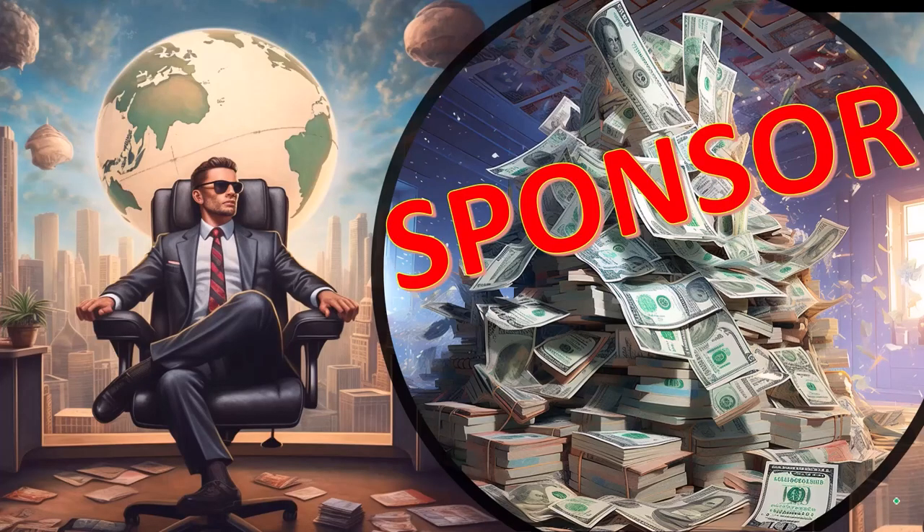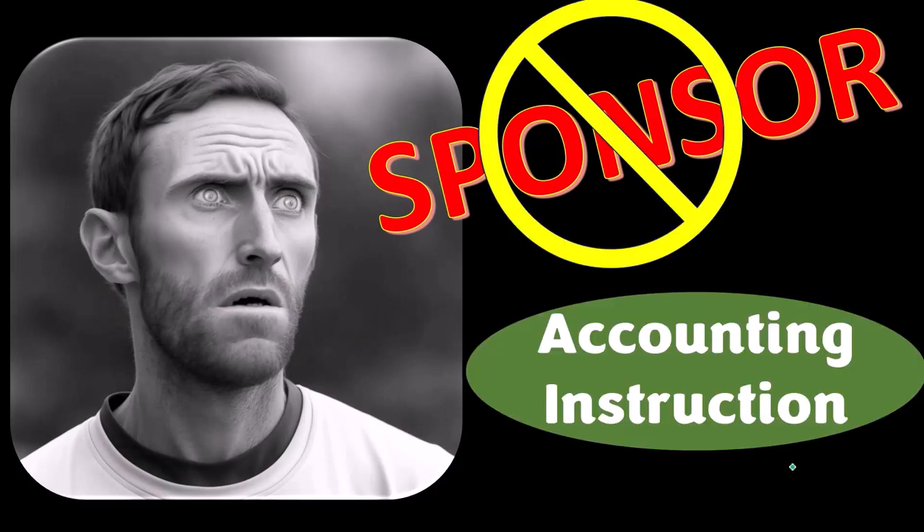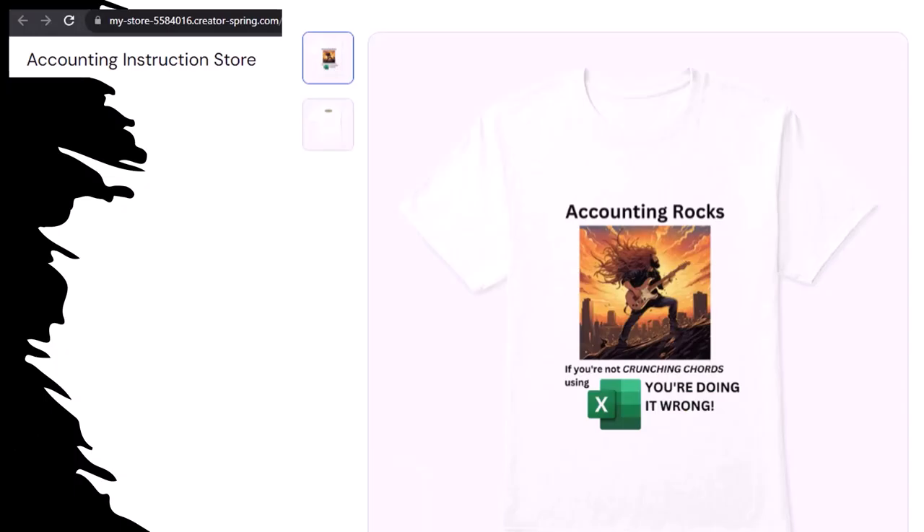A word from our sponsor — actually we're sponsoring ourselves on this one because apparently the merchandisers don't want to be seen with us. But that's okay, because our merchandise is better than their stupid stuff anyways. Like our Accounting Rocks product line — if you're not crunching cords using Excel, you're doing it wrong. A must-have product.